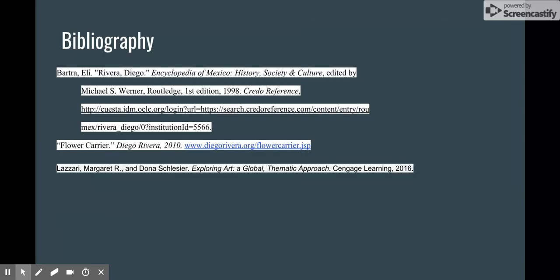On this slide is my works cited. Thank you for listening.